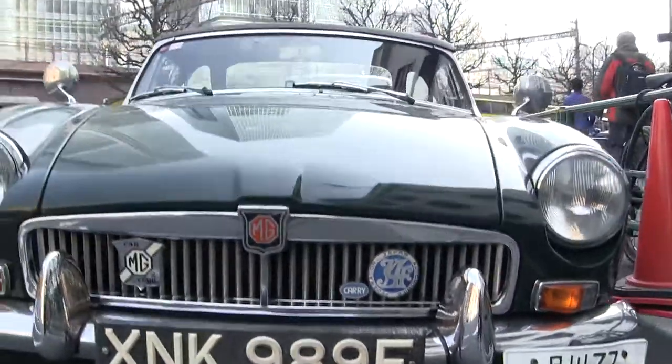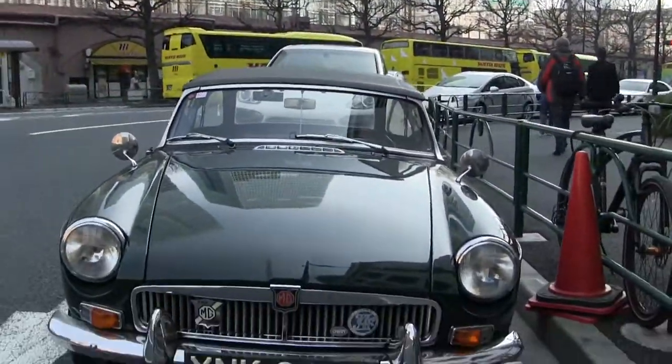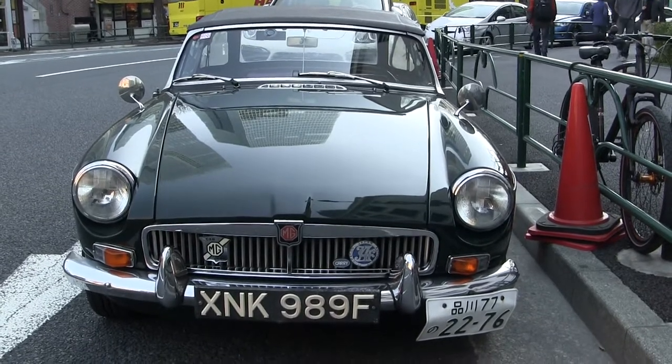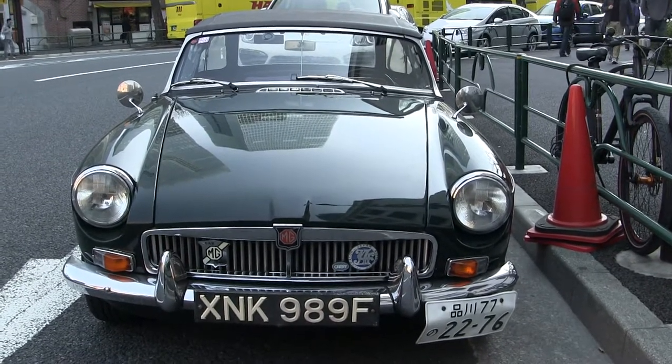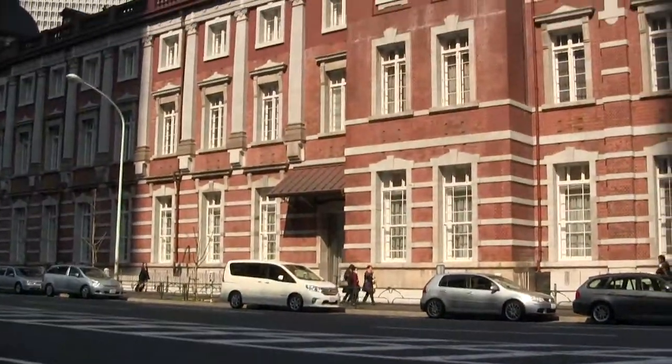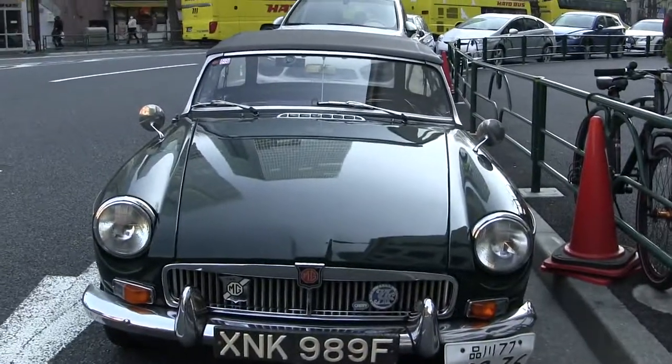This is awesome. That's my car! I've got a 64. It looks so much like this — it's crazy. There you go, MGB. There's Tokyo Station right there. It's so good.